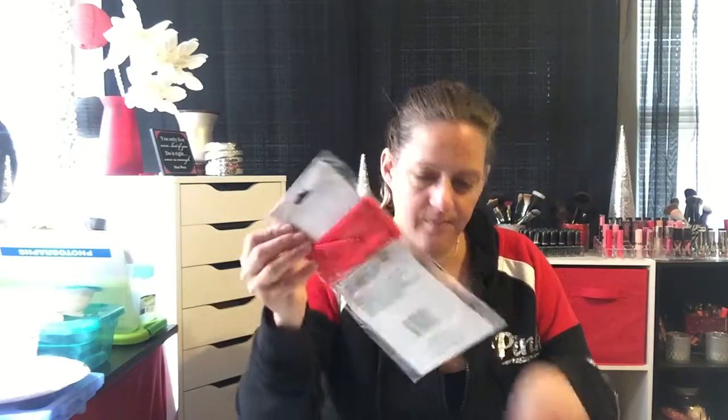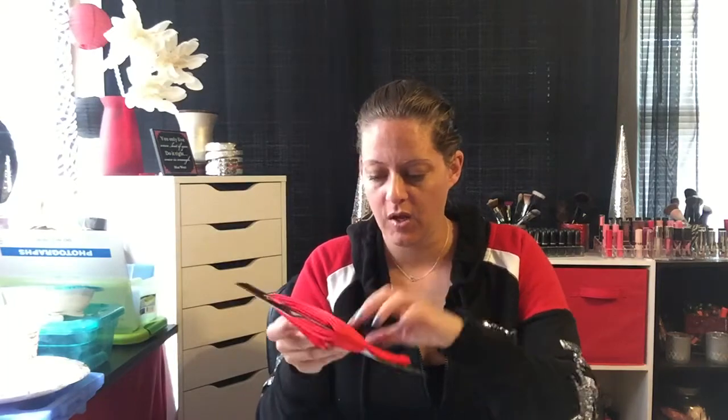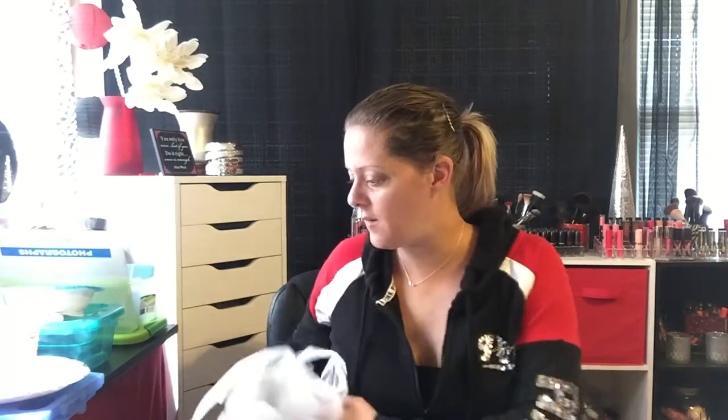I also picked up a red headband — red is for Raphael. My favorite was Donatello but they didn't have purple, just black, red, and blue. We can tie it around her head so she can be a full ninja turtle with her shell, ninja sword, nunchucks, and headband.